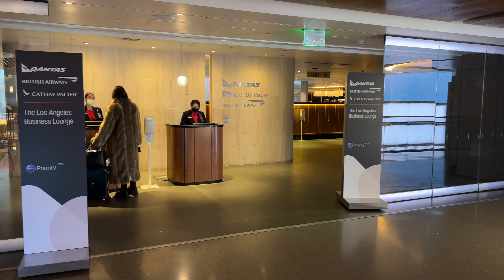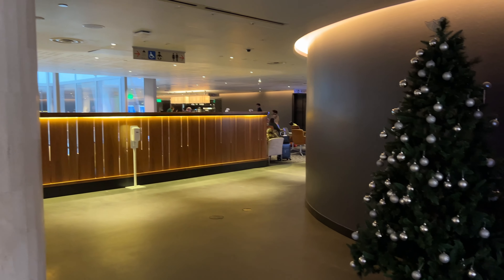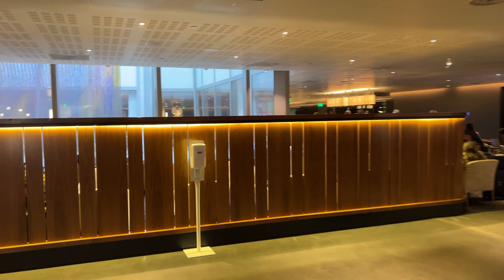This lounge is said to be co-hosted by Qantas, British Airways, and Cathay Pacific. But in reality, Qantas is the one managing it. Well, it makes sense, since the One World First Class Lounge is also managed by Qantas.